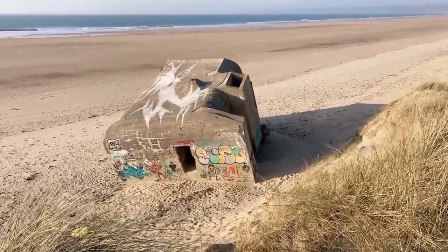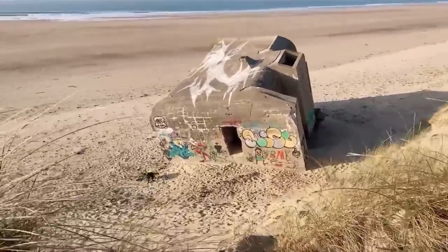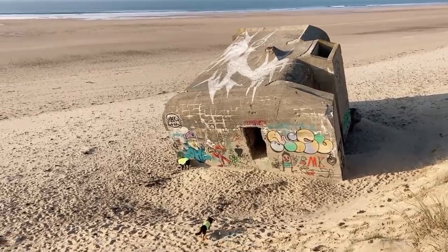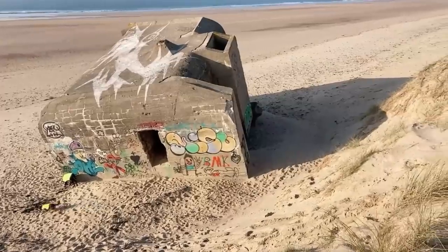You might ask why it's there on the sand at that funny angle — it would have been up here, but the coast has eroded and the dune gets eroded away. The bunker itself hasn't moved left or right or front and back — it's just moved down.